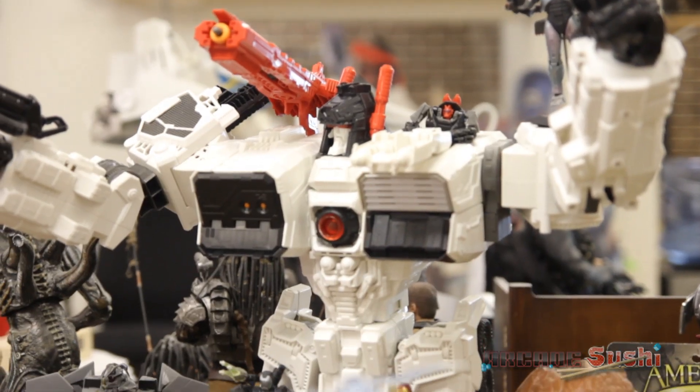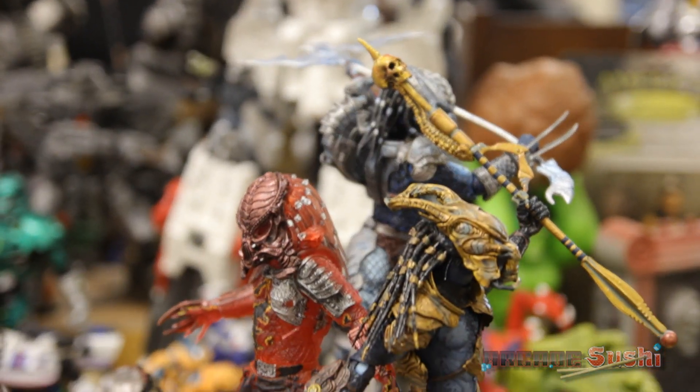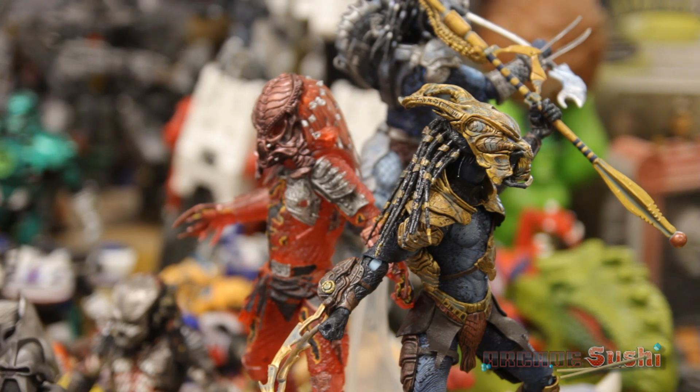I'm Randy Falk, Director of Product Development for NECA. Something we've all wanted to do here for a long time — we all kind of grew up with the Kenner Alien and Predator collection in the early 90s. And what we wanted to do was sort of take that into the modern age with today's sculpting, detailing, articulation, and paint, but inspired by those designs for the first Predator figures that all of us 30-somethings had owned originally.